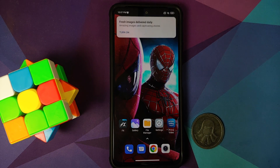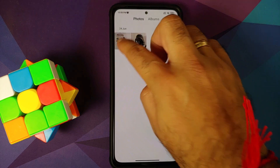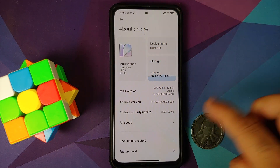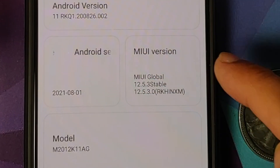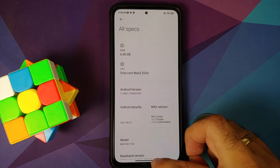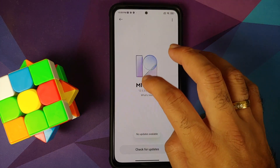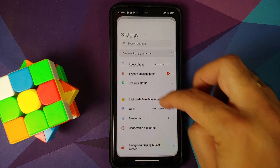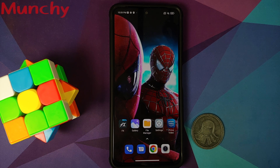We are now back on the lock screen. Unlocking the device — we still have the same wallpaper, the home screen setup is the same, FX File Manager is still there, and the gallery still has the two pictures. Going into Settings > About Phone: here it is — MIUI 12.5.3 Enhanced Edition, security patch from August 2021, build RKHINXM confirming the Indian variant. And here is the changelog for MIUI 12.5.3 Enhanced. We have successfully updated without any data loss.